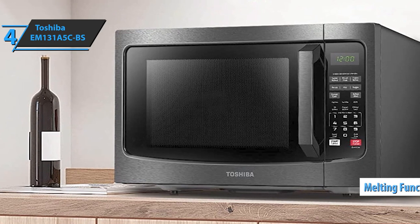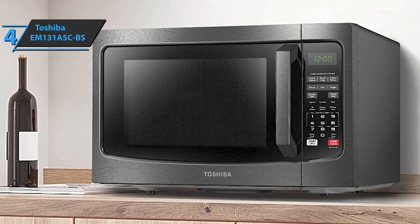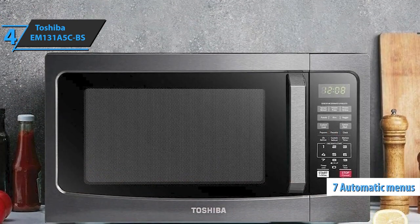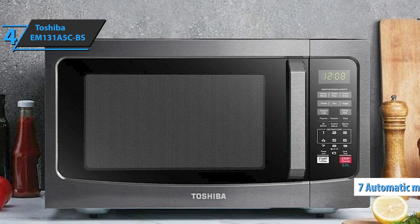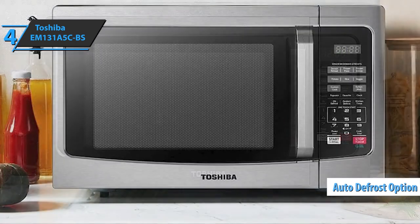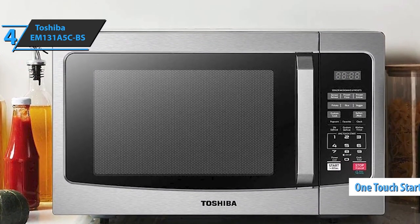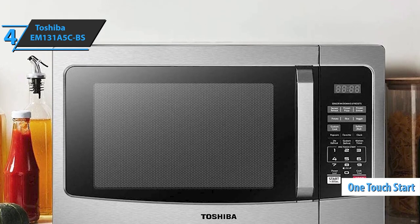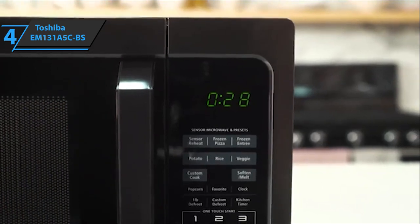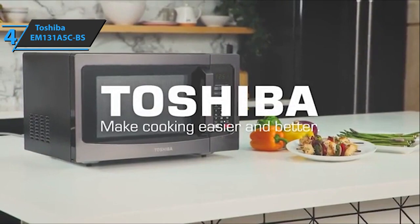Thanks to the softening and melting function that works well for certain foods such as cheese, chocolate, marshmallows, butter, and even ice cream, there are seven automatic menus with portion and weight indications so you don't have to guess. There is also a custom and automatic defrost option, perfect when you want to prepare a meat meal. The microwave has a one-touch start that allows you to heat the popcorn to the right temperature and time. And finally, like other modern appliances, this microwave oven has an eco-mode to support energy-saving campaigns. For the listed price, you can't beat this one.